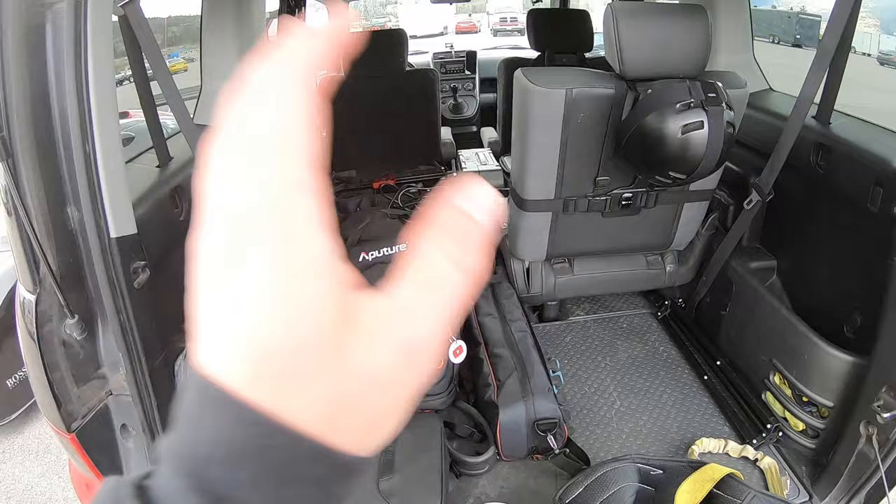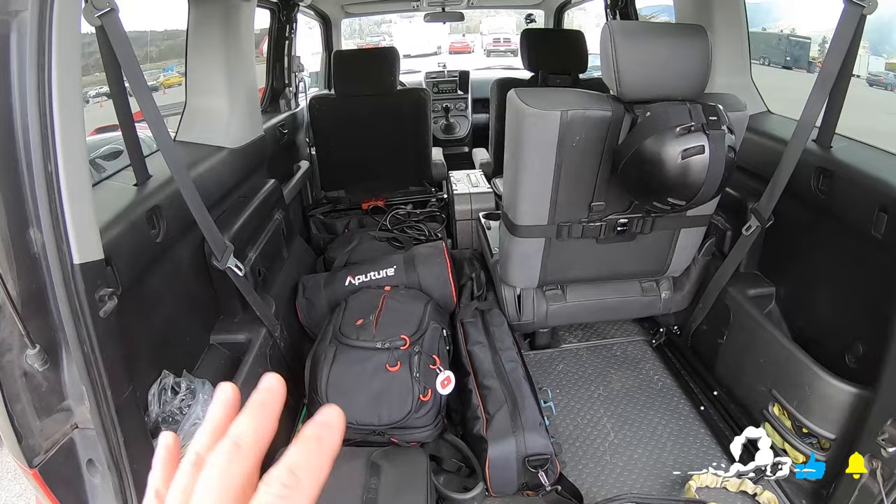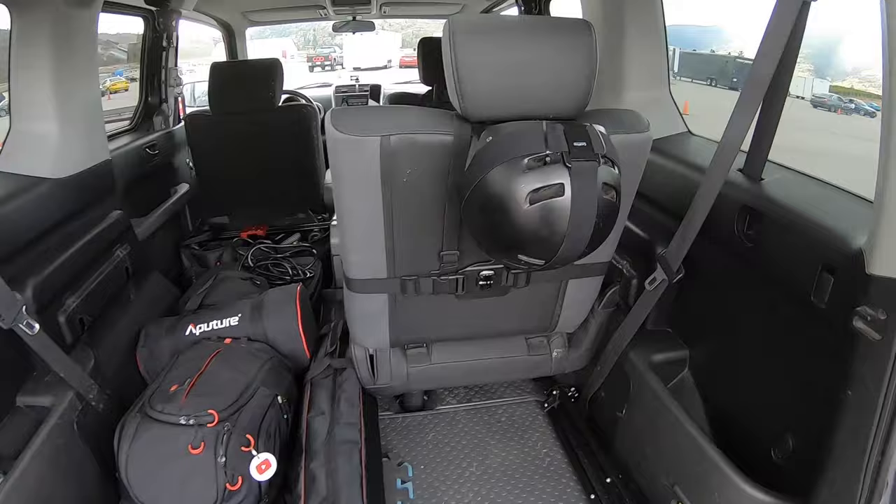We're going to clean this out so we've got lots of room. I'll go over later exactly why we believe this Honda Element is one of the best cars for shooting both photo and video footage. So let's get the GoPro helmet cam on and get some behind-the-scenes track footage right now. Here we go.